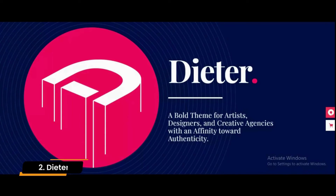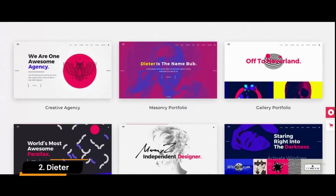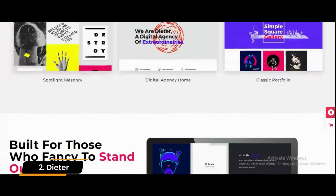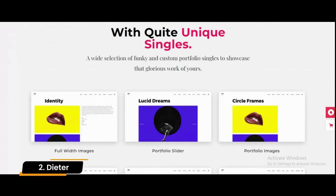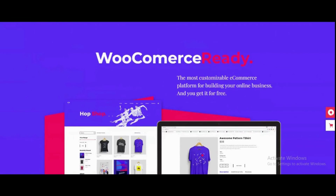Number 2: Dieter. The Dieter theme has been exceptionally designed to meet the needs of today's artists, creative agencies, and designers. It is lightweight, easy to use, and easily customizable. This theme is well-suited for illustration portfolios and any other creative design work, so it is an excellent option to display your work.